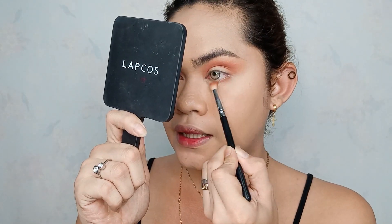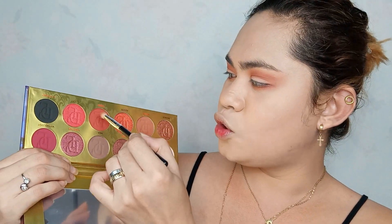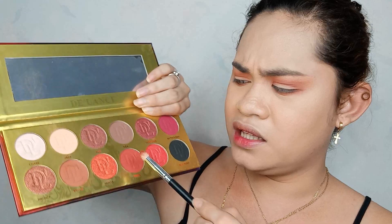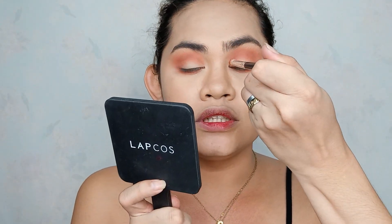Kukuha naman tayo ng ating smaller brush, then kukunin nyo lang yung Rule ulit - yung ginamit natin sa crease area - saka natin lalagay sa ating lower lid. Shade naman na kukunin ko is itong Omen, may pagka parang deep red. Tapos ilalagay lang natin sya sa ating crease area again, hanggang dun sa inner part ng eyes, so window wiping motion.